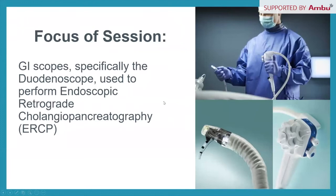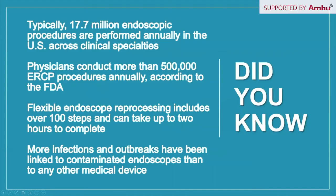We'll also focus time discussing the duodenoscope, a flexible GI scope used to perform endoscopic retrograde cholangiopancreatography, or ERCP. There are typically 17.7 million endoscopic procedures performed annually in the United States. Physicians conduct more than 500,000 ERCP procedures annually according to the FDA. Flexible endoscope reprocessing includes over 100 steps and can take up to two hours to complete. More infections and outbreaks have been linked to contaminated endoscopes than any other medical device.